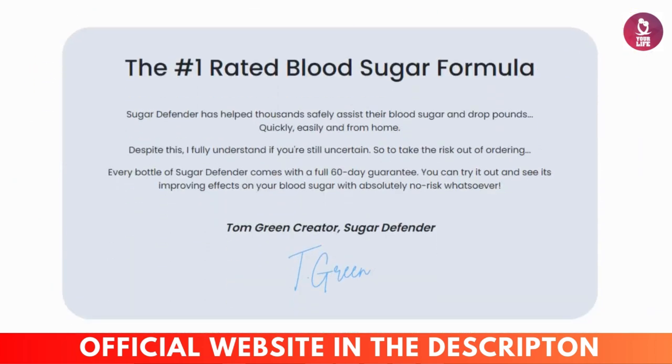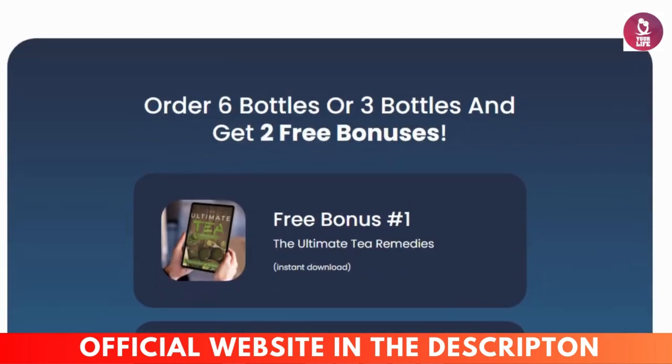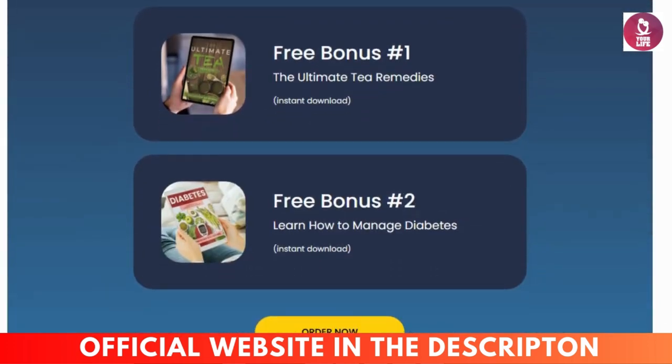I'm here in the corner of the screen doing this review to tell you my experience and help you know if the Sugar Defender works. What is Sugar Defender? Sugar Defender is a natural supplement formulated to assist individuals in maintaining healthy blood sugar levels. It combines a blend of powerful ingredients known for their potential benefits in blood sugar regulation, such as chromium, berberine, cinnamon, alpha-lipoic acid, and gymnema sylvestre.